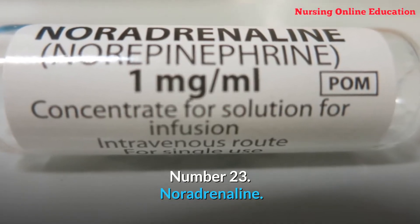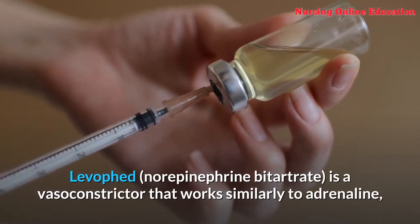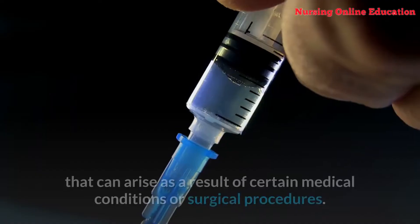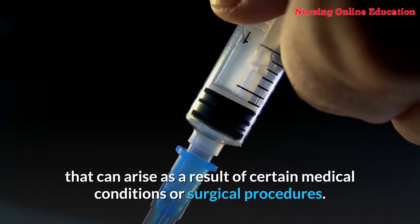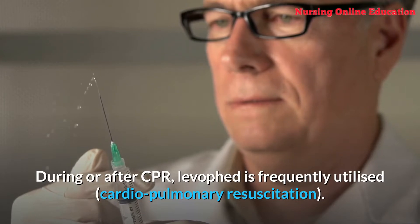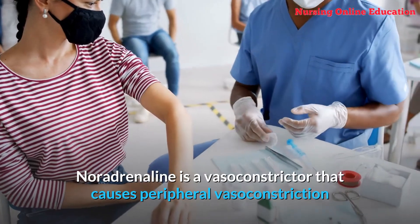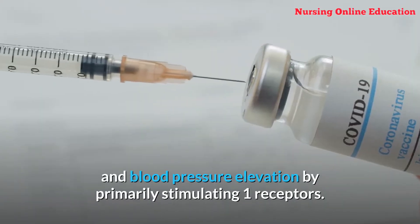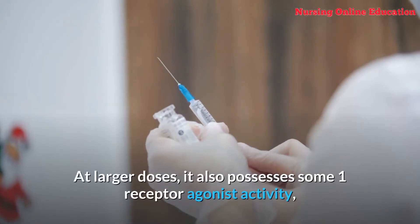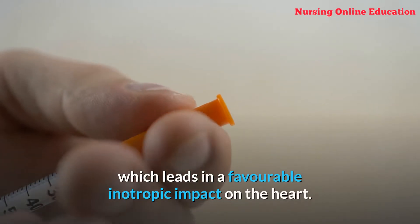Number 23: Noradrenaline. Norepinephrine bitartrate is a vasoconstrictor that works similarly to adrenaline, and is used to treat life-threatening low blood pressure (hypotension) that can arise as a result of certain medical conditions or surgical procedures. It is frequently utilized during or after CPR (cardiopulmonary resuscitation). Noradrenaline causes peripheral vasoconstriction and blood pressure elevation by primarily stimulating alpha-1 receptors, and at larger doses also possesses beta-1 receptor agonist activity, leading to a favorable inotropic impact on the heart.